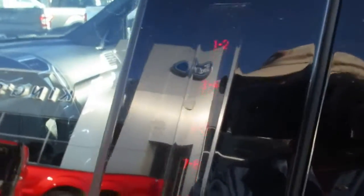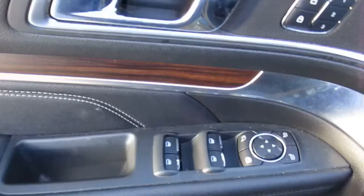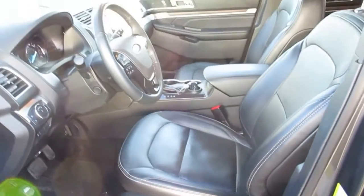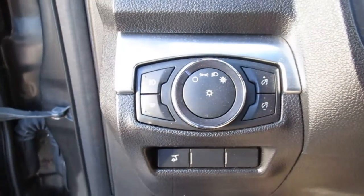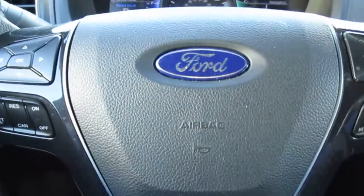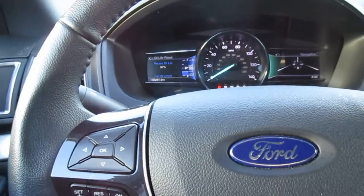You have keypad entry on the door handle itself, along with all your window controls and mirror controls, memory seating options, and power leather seats up front — the interior is very nice. This vehicle has 35,000 miles on it.